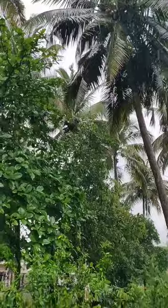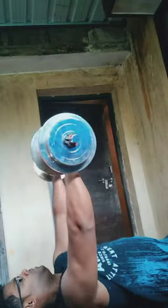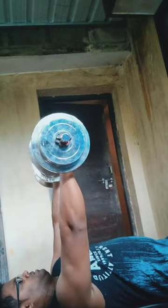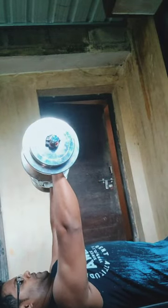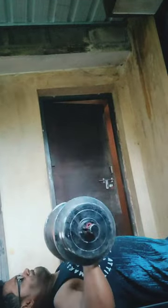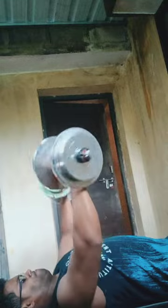Welcome to episode one of natural body transformation. I am doing dumbbell bench press — four sets of 10 to 20 repetitions with very moderate weight, around 21 kg each dumbbell.